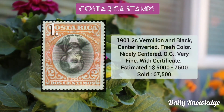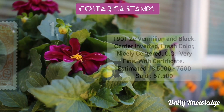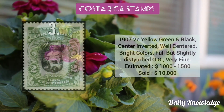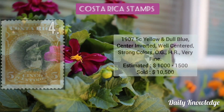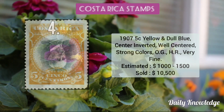The first one is the 1901 2c vermilion and black — the center is inverted and it has original gum. Then the 1907 1c red brown and indigo — the center is inverted, well centered, with deep intense colors. The 1907 2c yellow green and black — center is inverted, well centered, with bright colors. Then the 1907 5c yellow and dull blue — center inverted and well centered with original gum.